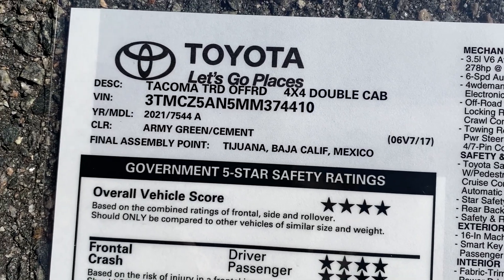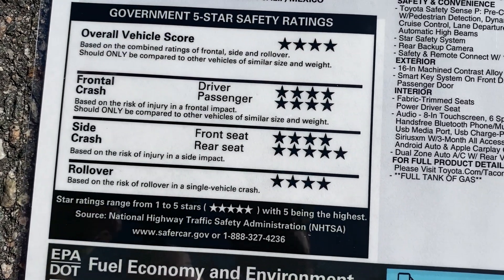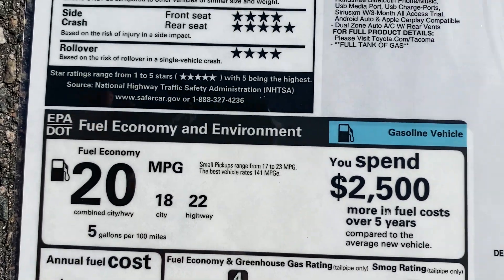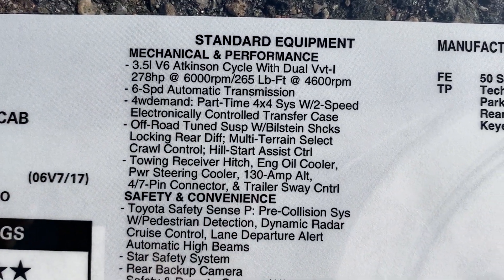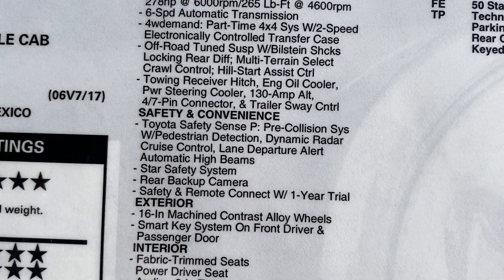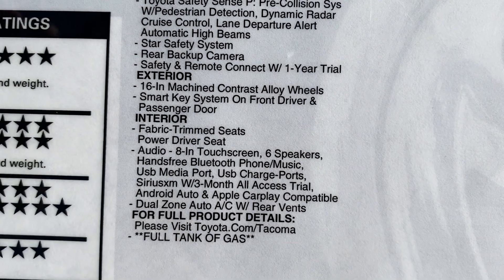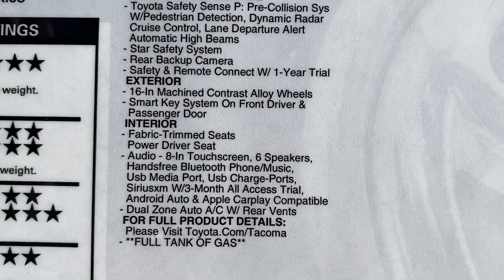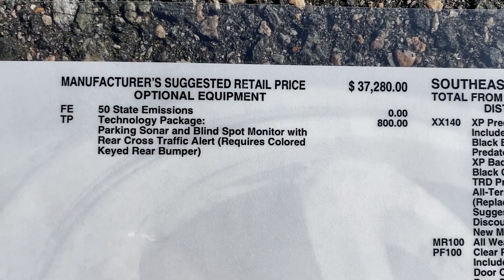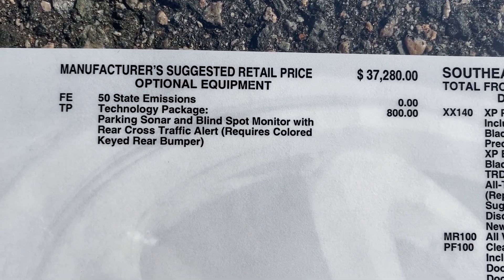TRD Off-Road, Army Green. Here are the great safety ratings. This one has fuel mileage combined at 20. Here are mechanical standard features from the factory, safety features standard from the factory, and exterior and interior highlights specific to TRD Off-Road. You'll find this one is $37,280 from the factory.